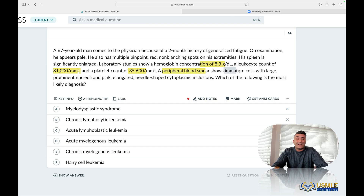Smear: immature cells with large, prominent nucleoli and pink, elongated, needle-shaped cytoplasmic inclusions — aka Auer rods. You need to know both names, not just the given name but the specific description, because USMLE loves to give you not the easy name but the other name.